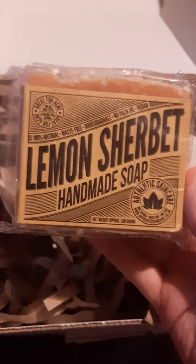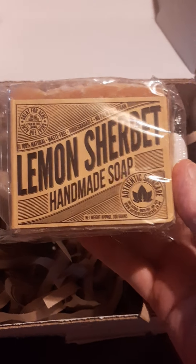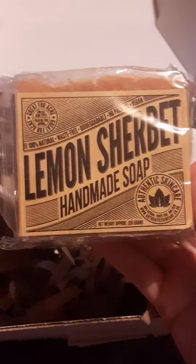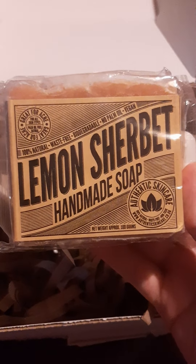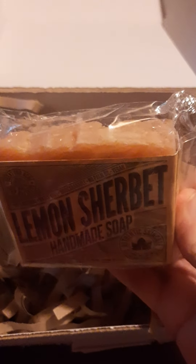I always use soap. I do use the odd shower gel if I get a gifted one, but once I have personal responsibility for a product I will use it. I much prefer a soap though — better for the environment, lasts longer, better for your pocket. It's just all around better. So really happy to have a soap. I might have to open it!